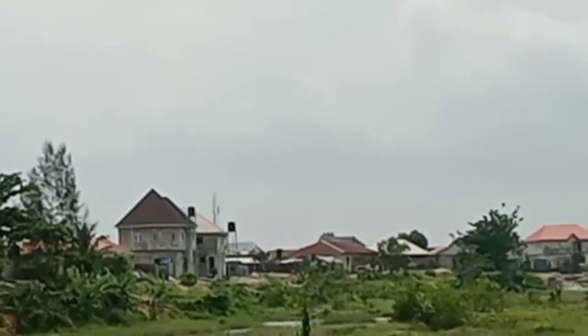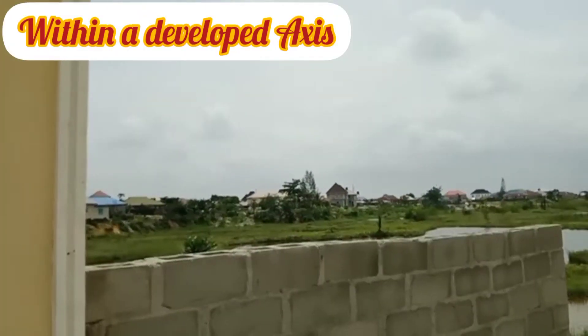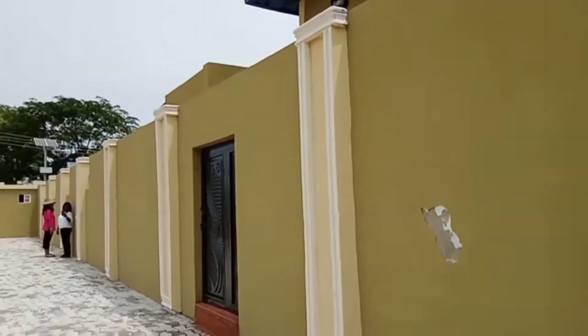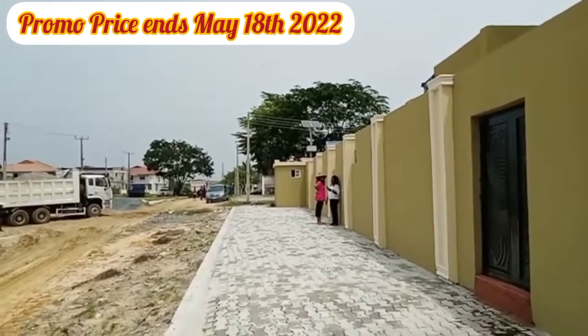As you can see, the site of this estate is within a developed axis — you can see buildings here and there. This is a good one, and what's more, it's still selling at the pre-launch price.